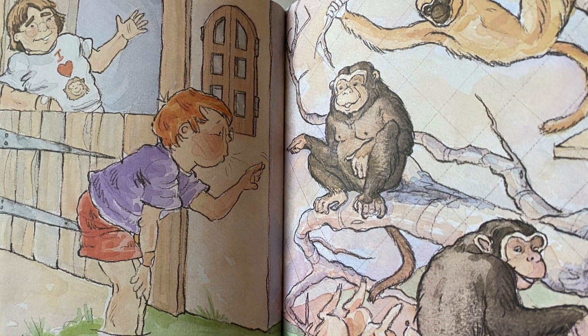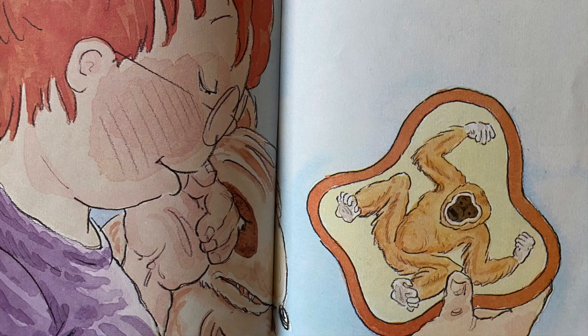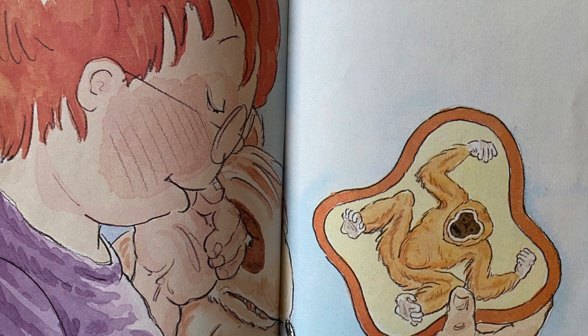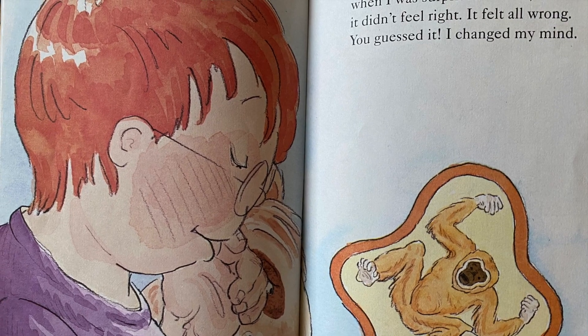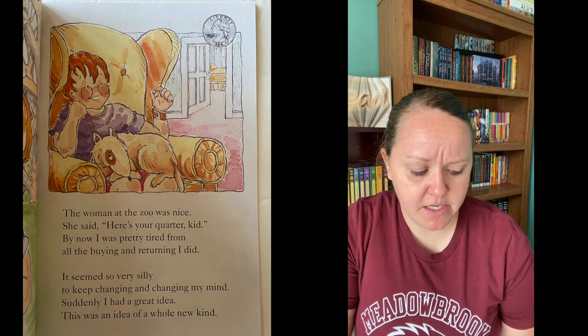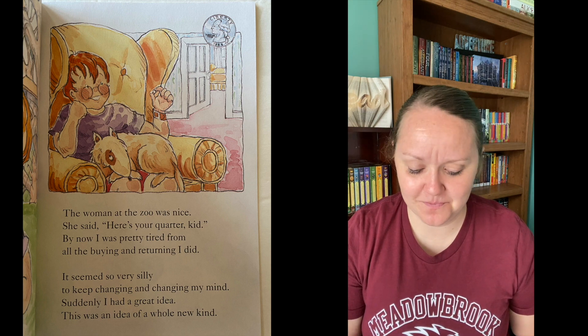Now that I had my money back, I thought about what to do. I stopped to look at the animals and bought a sticker at the zoo. I hadn't had that sticker long when I was surprised to find it didn't feel right. It felt all wrong. You guessed it — I changed my mind. The woman at the zoo was nice. She said, here's your quarter, kid. By now I was pretty tired from all the buying and returning I did. It seemed so very silly to keep changing my mind. Suddenly I had a great idea. I hurried on home to my house, and yes, I am telling the truth — the quarter went under my pillow and I bought back my tooth.